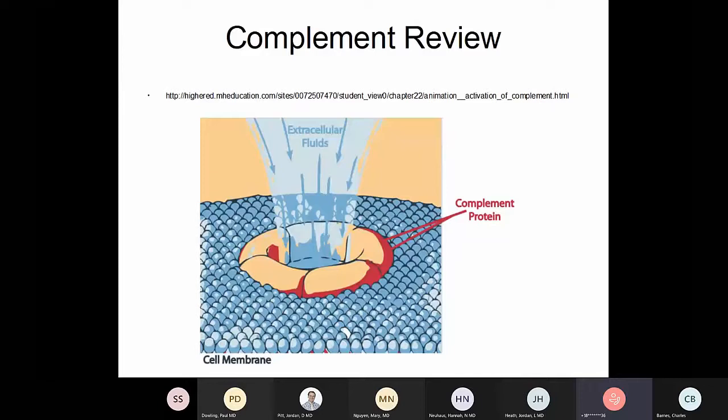The membrane attack complex doesn't have to target a bacterial cell wall — it can be an erythrocyte or lymphocyte cell wall, basically any cell wall that complement decides to attack. Once you punch a hole in the cell wall, fluid flows in or out depending on osmotic pressure. I first saw the electron micrograph of these at the International Congress of Biochemistry in Toronto in 1978 — a really impressive image of a cell surface invaded by activated complement protein complexes.